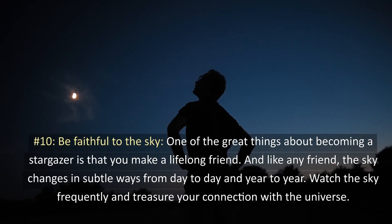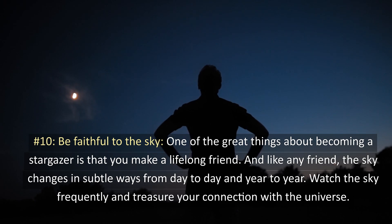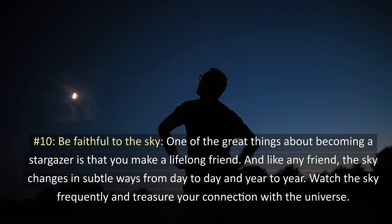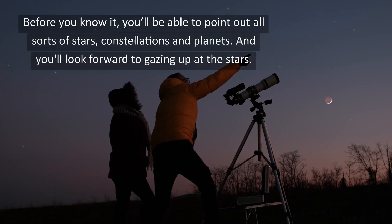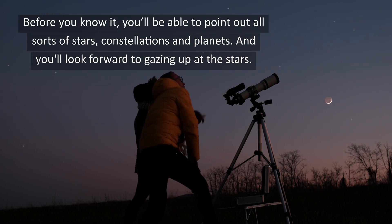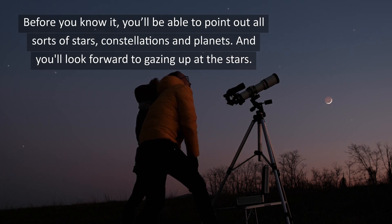10. Be faithful to the sky. One of the great things about becoming a stargazer is that you make a lifelong friend. And like any friend, the sky changes in subtle ways from day to day and year to year. Watch the sky frequently and treasure your connection with the universe. Before you know it, you'll be able to point out all sorts of stars, constellations, and planets — and you'll look forward to gazing up at the stars. Enjoy!